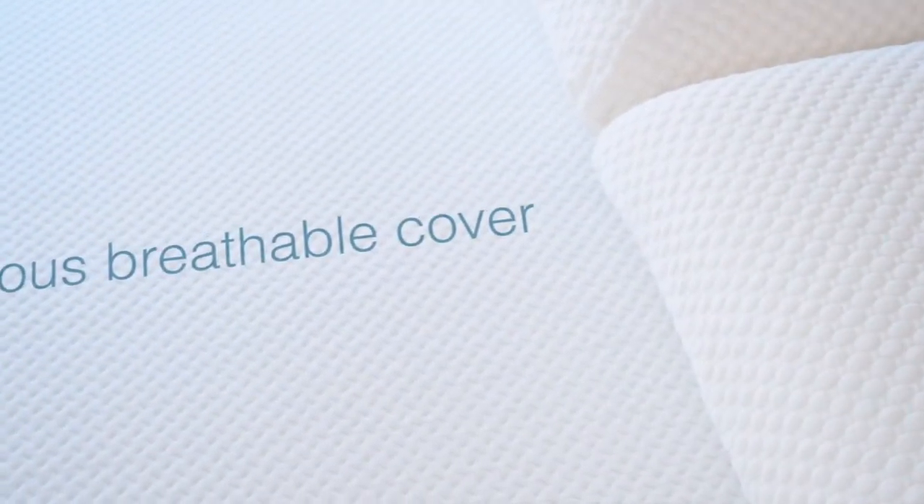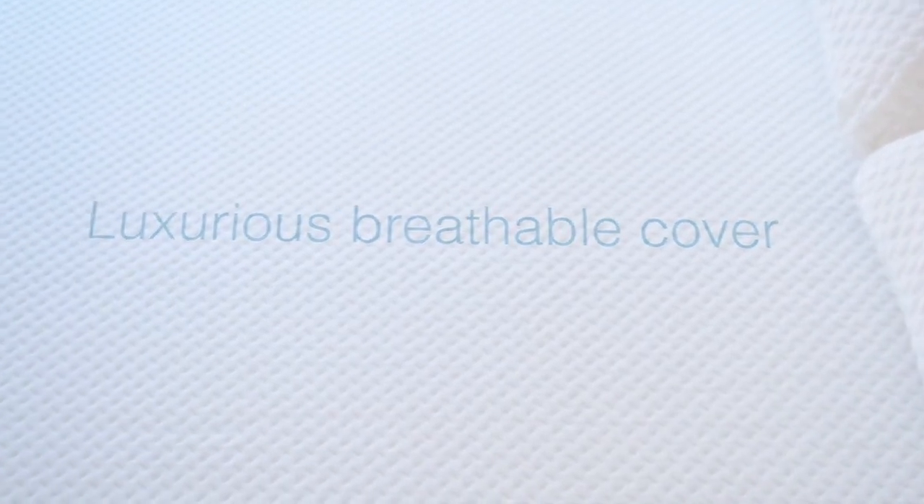The Monterey is then enveloped in our luxurious breathable moisture-wicking cover, wrapped in a box, and sent directly to your door.